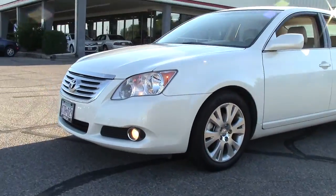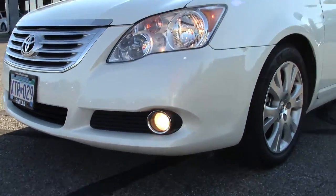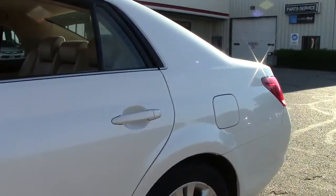This particular Avalon features fog lamps for greater safety and visibility in inclement weather, sharp looking alloy wheels, and a moon roof.